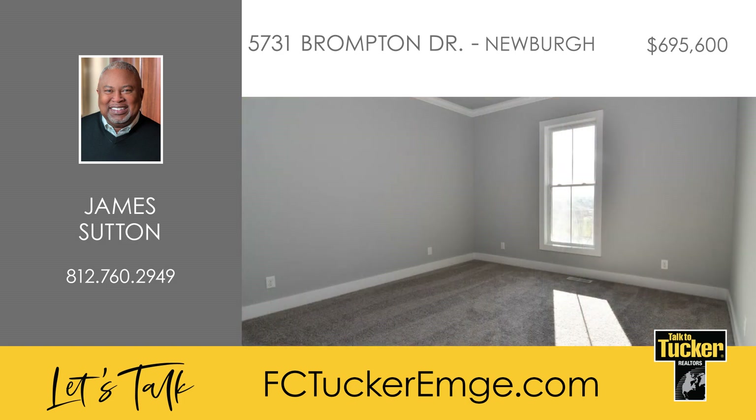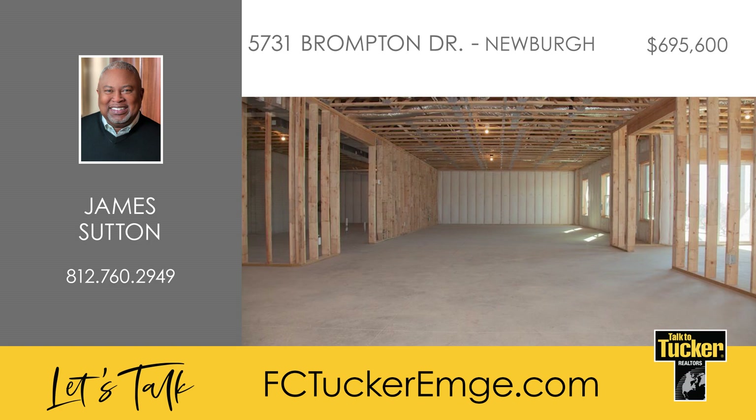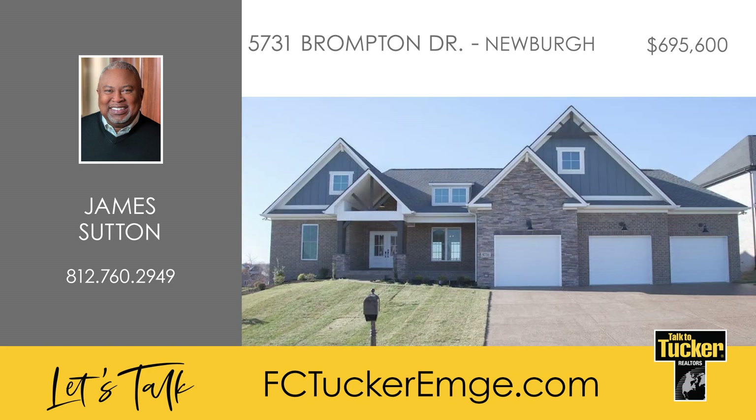Two additional bedrooms, each with walk-in closets, another full bath, and a half bath by the stairway leading down to the walk-out basement complete this home. Jago is offering great new incentives, including $2,000 in closing costs and up to $200 per month for energy bills for the first year after closing. Talk to James Sutton at 812-760-2949 to learn more about this stunning Jago property.